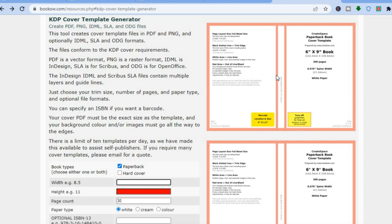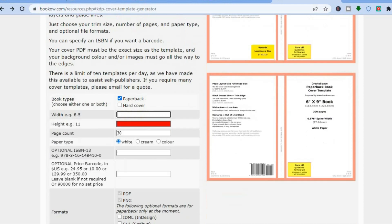Once someone goes onto Amazon and purchases your journal in print format, they don't have to worry about it not being the exact size, because you've taken the spine into account. For a six-by-nine book, simply type in six, then nine, then decide the amount of pages — for this example I'll be adding 30 pages — and leave it at white.